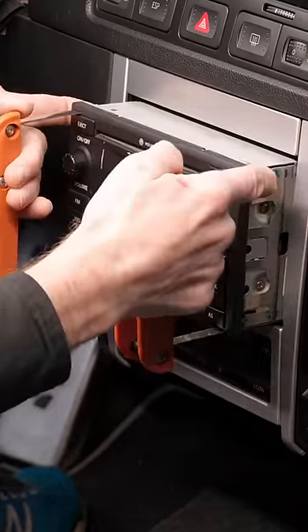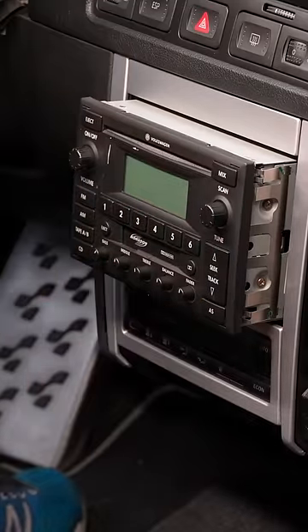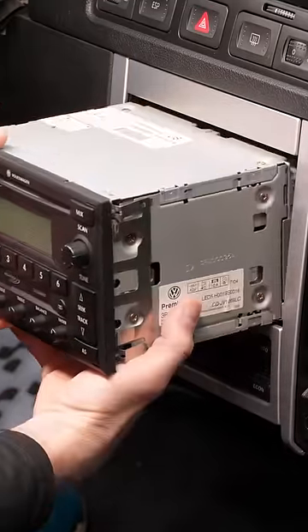Now, if a technician ever tells you they don't make mistakes, they're lying, because we all do. So here's what I did to try and make this right.